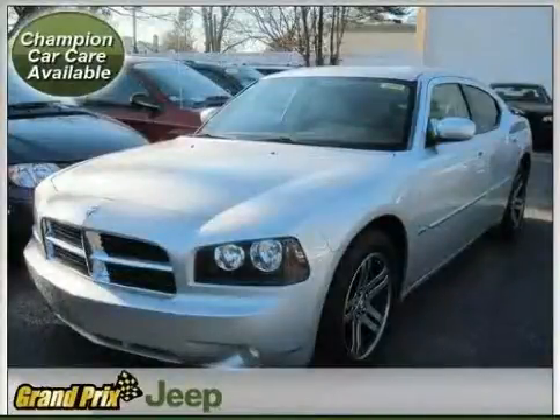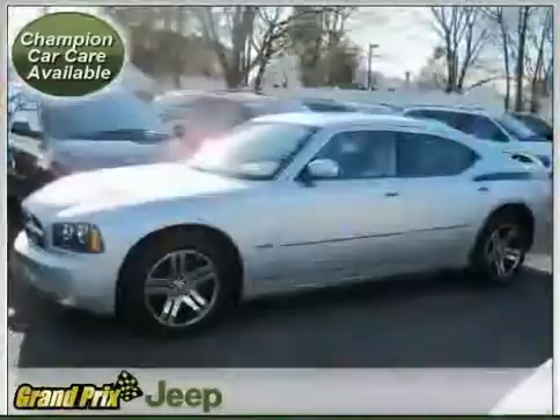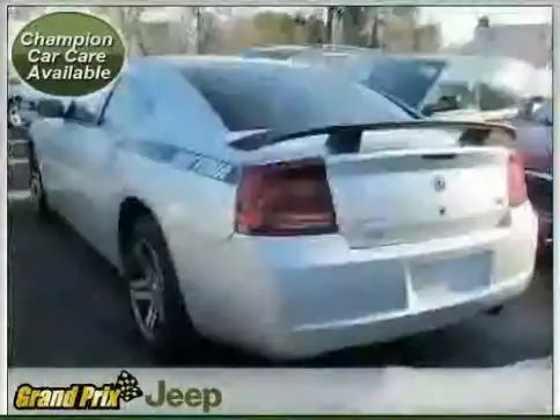Like this 2006 Dodge Charger equipped with leather interior, power door locks, cruise control, heated mirrors, leather seats, and satellite radio.